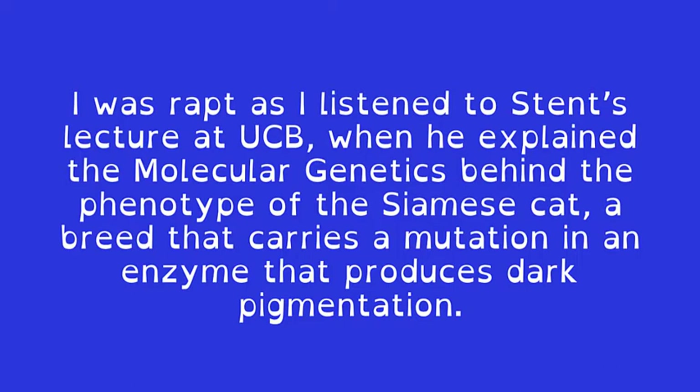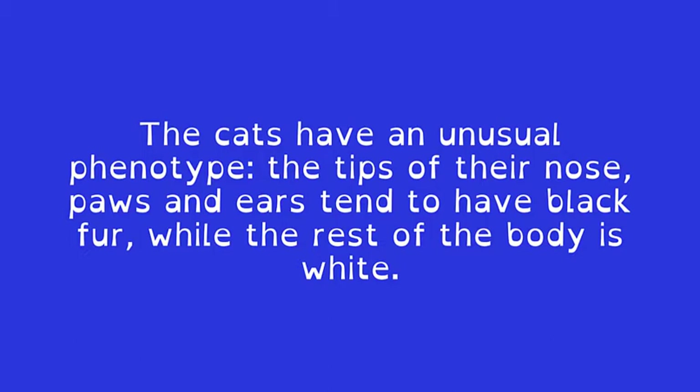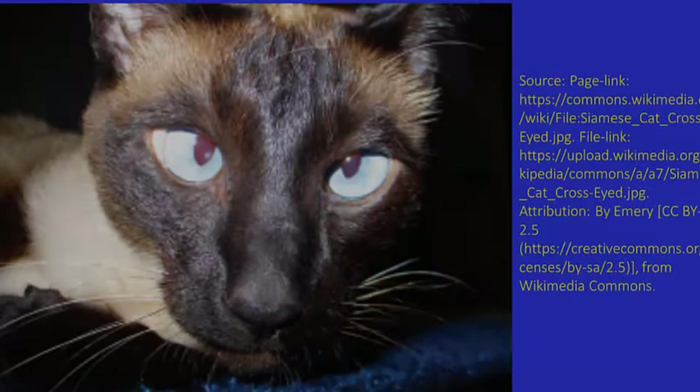I was rapt as I listened to Stent's lecture at UCB when he explained the molecular genetics behind the phenotype of the Siamese cat, a breed that carries a mutation in an enzyme that produces dark pigmentation. The cats have an unusual phenotype: the tips of their nose, paws, and ears tend to have black fur, while the rest of the body is white.